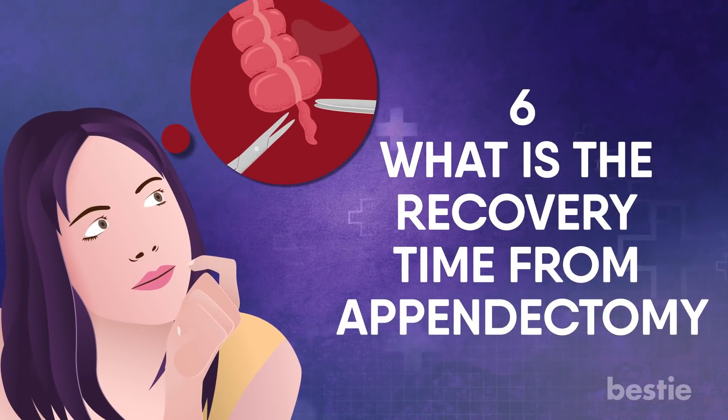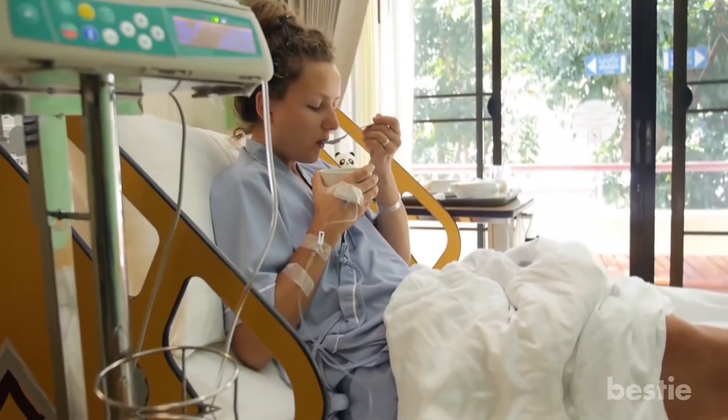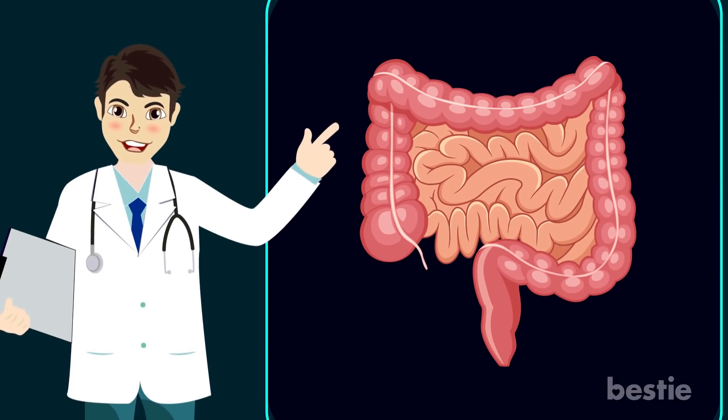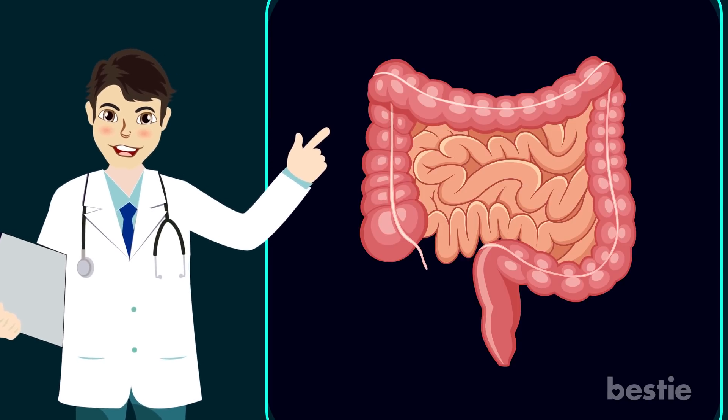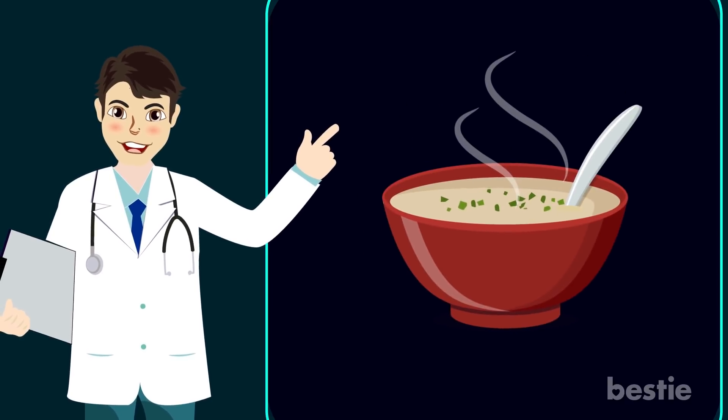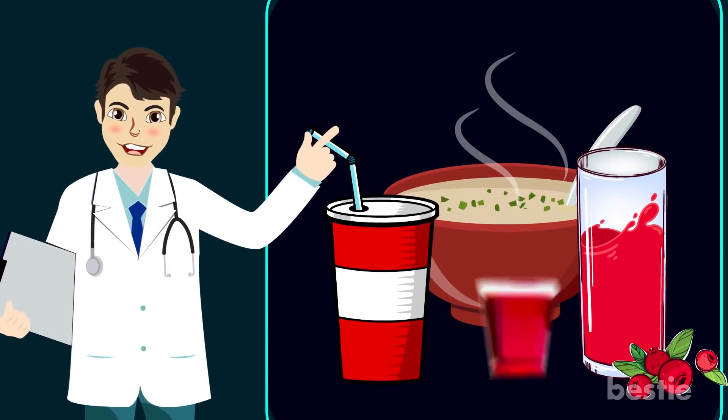What's the recovery time for an appendectomy? Recovery from an appendectomy is similar to other operations. You will be allowed to eat when your stomach and intestines begin functioning properly. Usually, the first meal will be a clear liquid diet — broth, juice, soda, and gelatin.